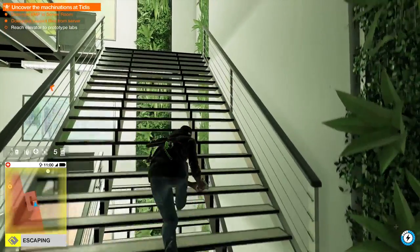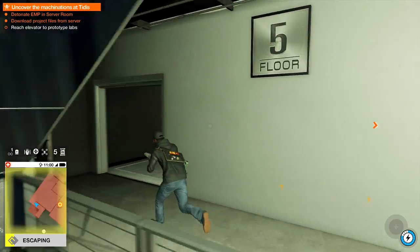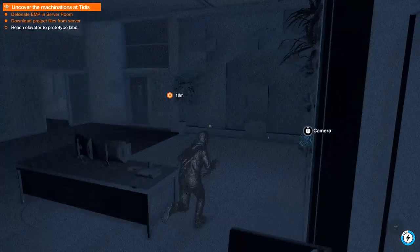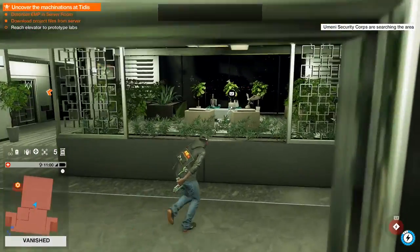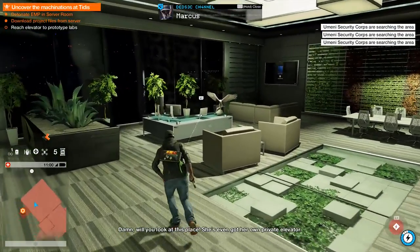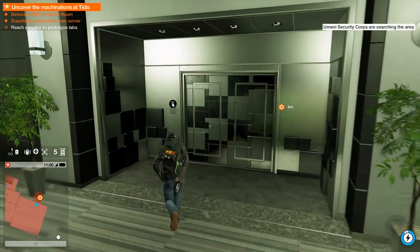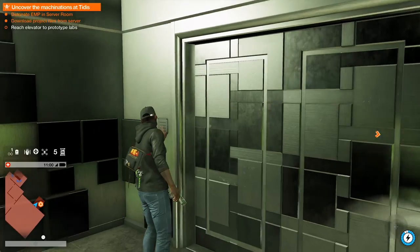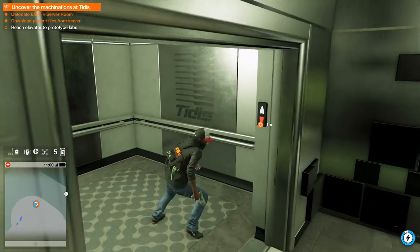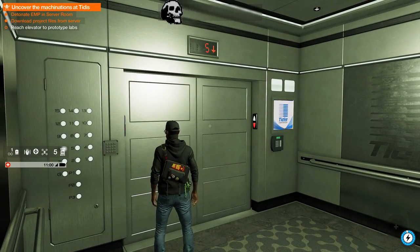Up higher. Damn, will you look at this place? She even got her own private elevator. This place is going to be intense.